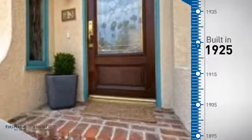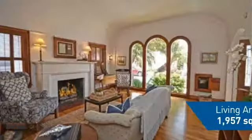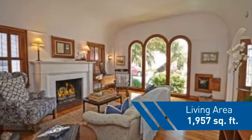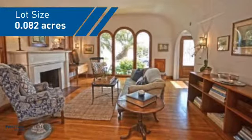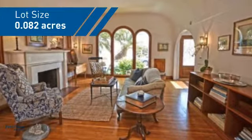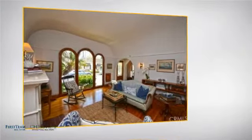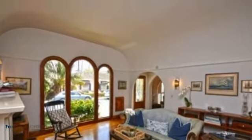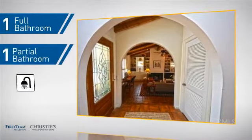This property was built in the late 20s and features over 1,900 square feet of space, giving you a spacious layout to play host or kick back and relax after a long day. Inside you'll find three bedrooms so everyone has a private space to come home to, as well as one full bathroom and one partial bathroom.